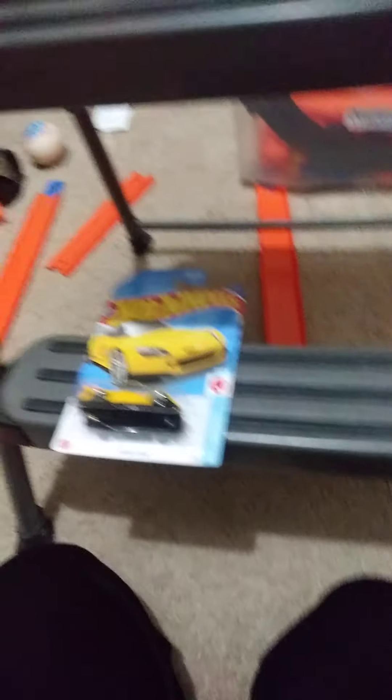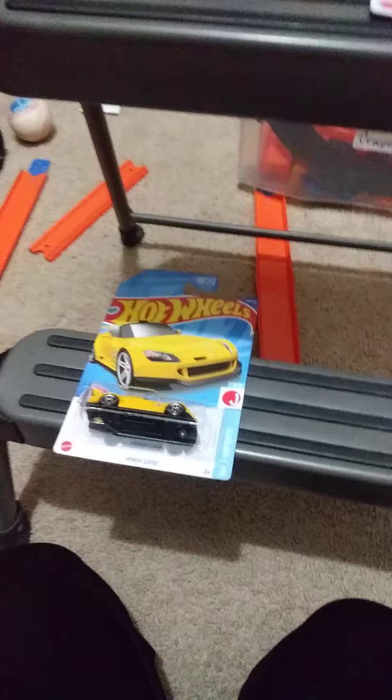Next we have the Aston Martin Valhalla concept. It's really pretty crazy cool. And I'm not sure if this is E or F case, but the Honda S2000 — it says F, but it's not always accurate because an F case can still have E case cars.